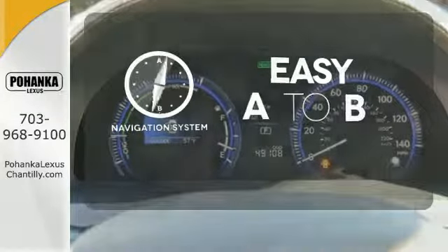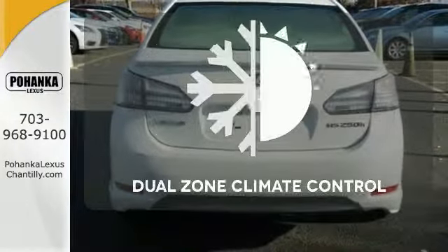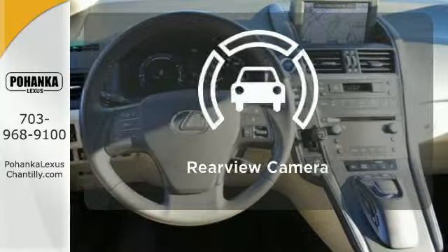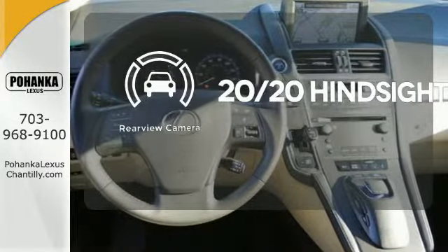Feel confident getting from point A to point B with the navigation system. Dual zone climate control lets you and your passenger pick your personal temperature. See objects previously out of sight with a rear view camera.